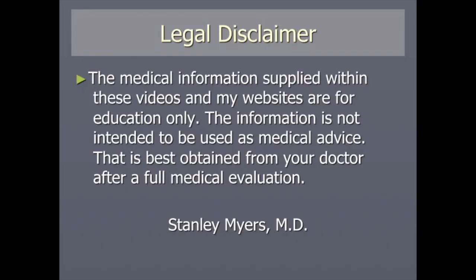But first we have to do the legal disclaimer. The medical information supplied within my videos and website is for education only. This information shouldn't be used for personal medical advice — that's best obtained from your doctor after a full medical evaluation.